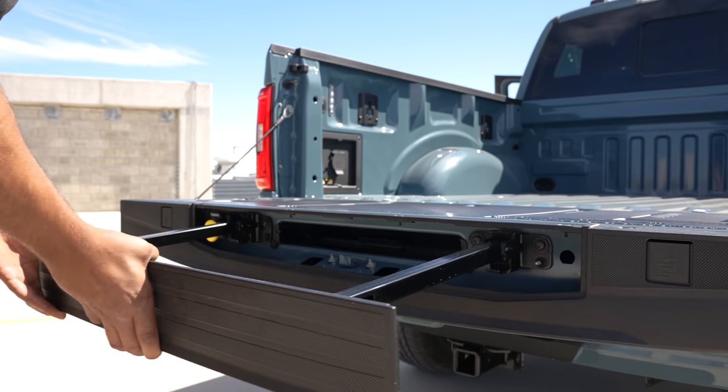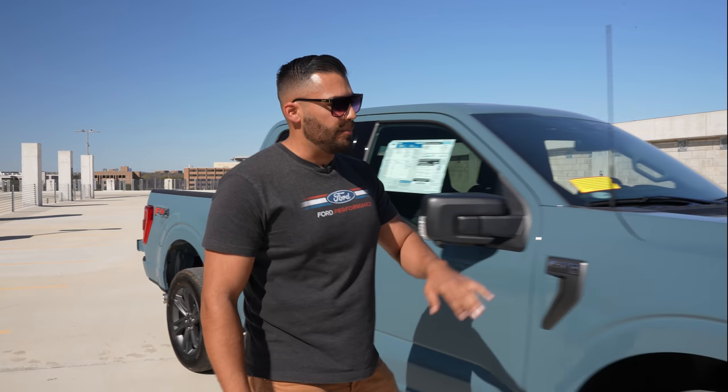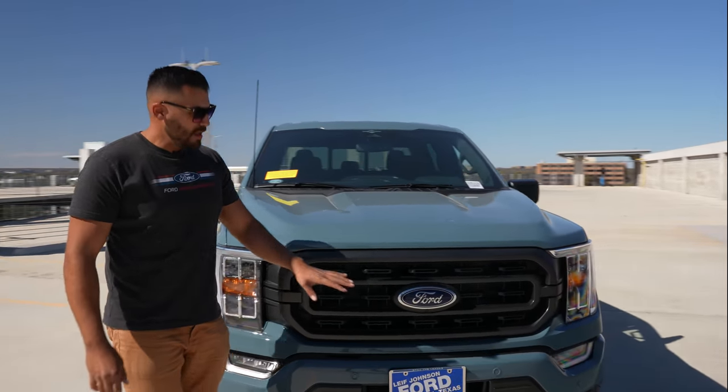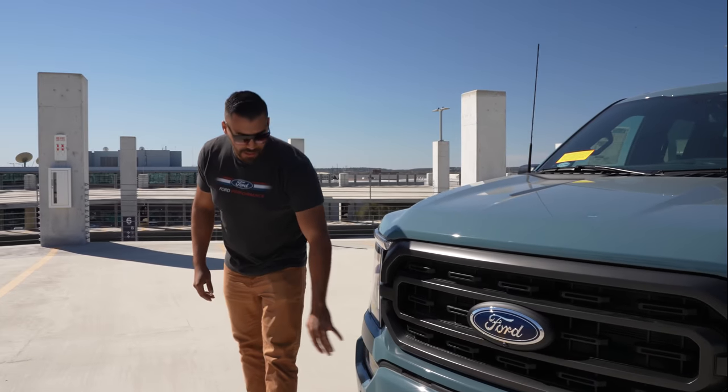There's a footstep and a handle to help you get up into the bed of the truck. Moving around to the front, one of the bigger differences between the XLT and the XL is the black two-bar grille — the XL does not have that. You'll also notice color-matched bumpers and LED fog lights in the front.